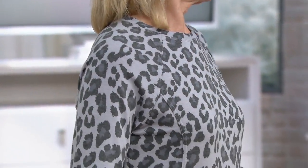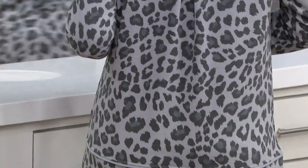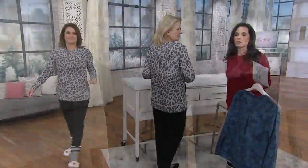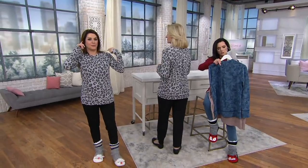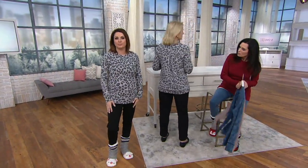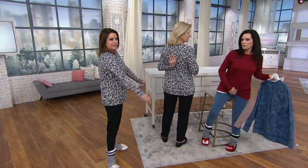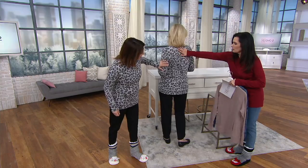Maria is 5'9" and she has it on in the animal print. Carrie is 5'4" and she's wearing the extra small — actually, I pulled this off the rack, I'm in the small, which is my typical QBC size. It fits great. I'm in the small and I think I'd stick with this.